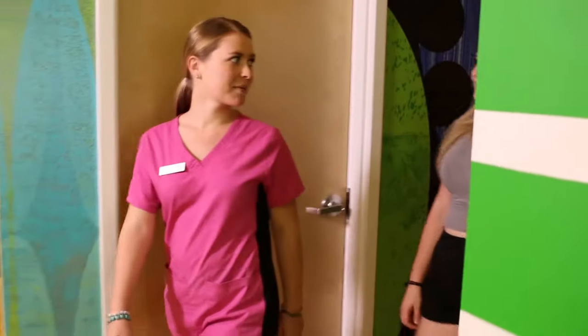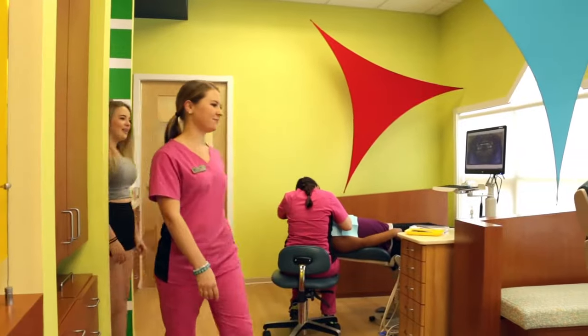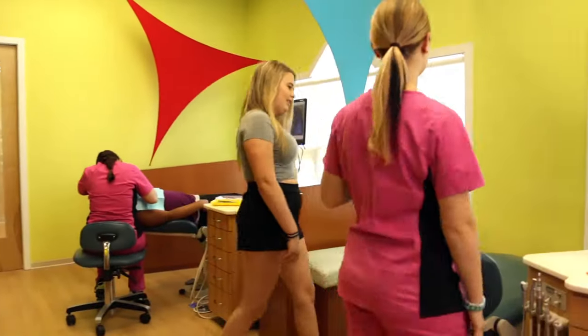We decided to have Morgan treated here because she felt very comfortable here, and I felt comfortable that she felt comfortable. Most of our patients are children, so when they come in we try to put them at ease, show them the office, show how it's bright, it's fun. Dr. Pai is very accommodating to the kids.